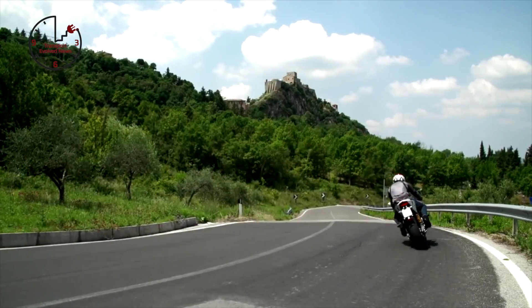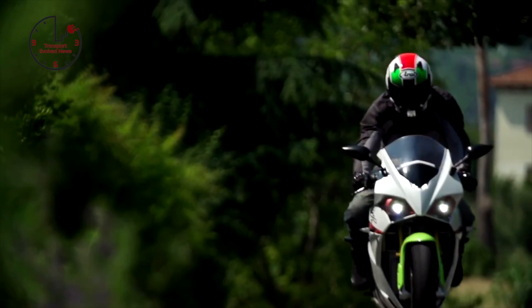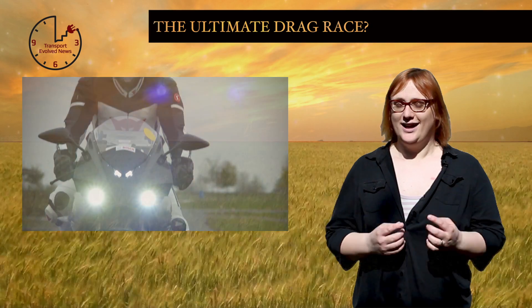With 100 — yes, 100 — kilowatts powering the rear wheels, the Energica Ego can reach 62 miles per hour in three seconds, marginally faster than the Tesla Model S, and just received its official approval this week to go on sale in the U.S. in the fall. I want one.